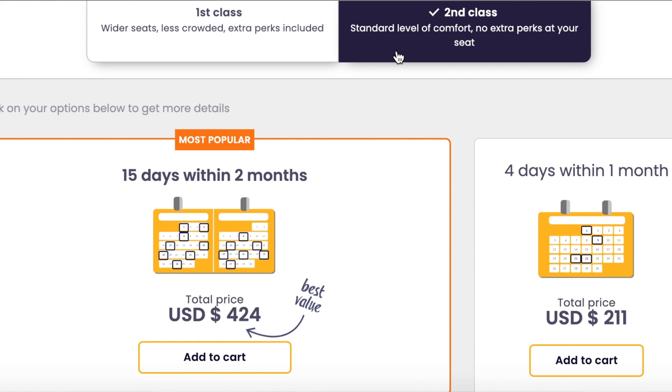This page will show you all the passes that are available. When I did my Euro trip I used the 15 days in two months pass, which was cheaper than buying individual tickets, and I ended up using all 15 days.